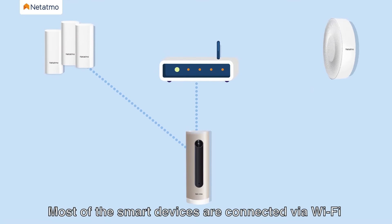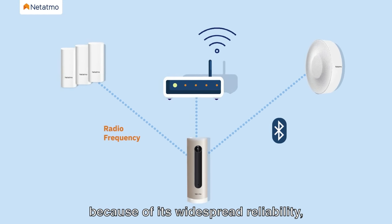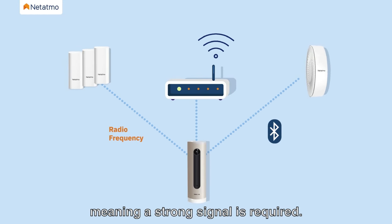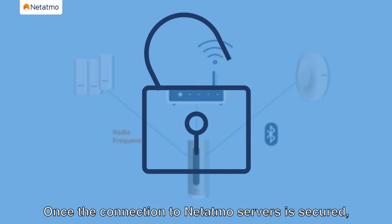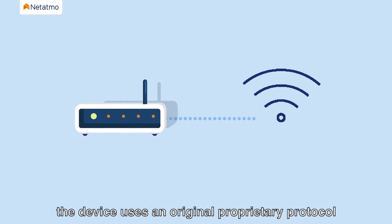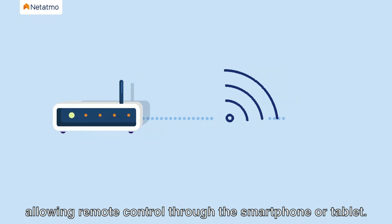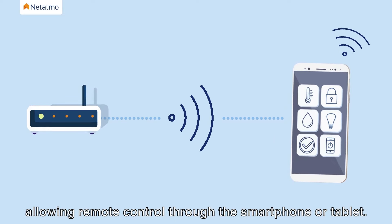Most smart devices are connected via Wi-Fi because of its widespread reliability, meaning a strong signal is required. Once the connection to Netatmo servers is secured, the device uses an original proprietary protocol to communicate via radio waves, allowing remote control through the smartphone or tablet.